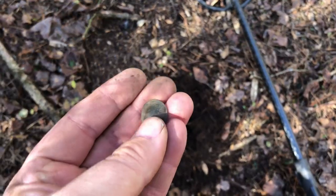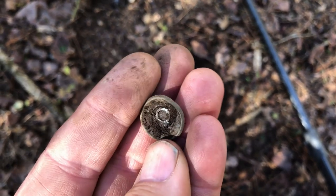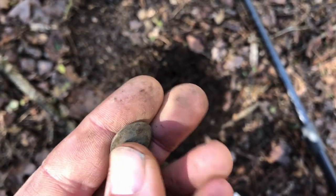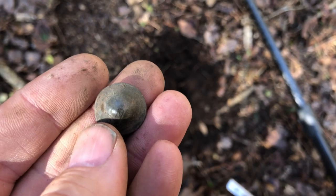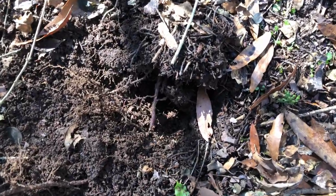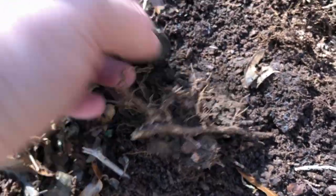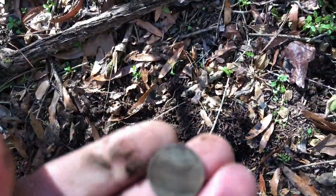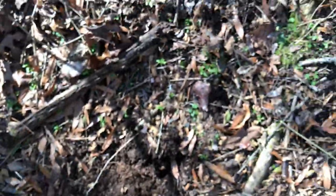Just popped that out on a 1241 signal — looks like a shot penny, you can still see the bullet in there. And that's a wheat penny, you can see the one cent right there. Another 1241 signal, popped out a coin based off that signal, going to assume it's a penny — and it is. That's another wheat penny, so there's still a few old coins up here.